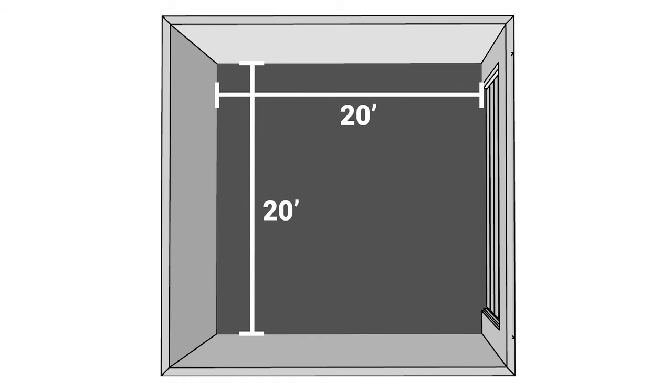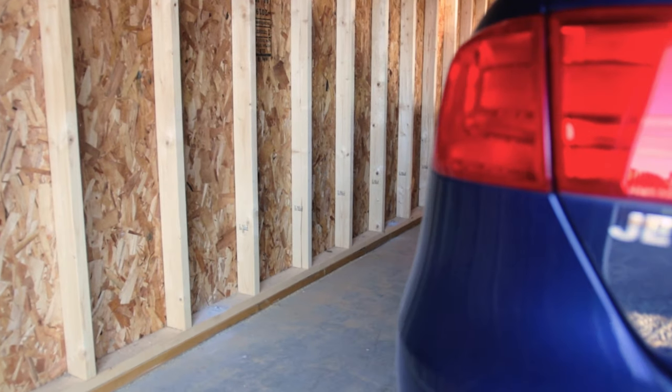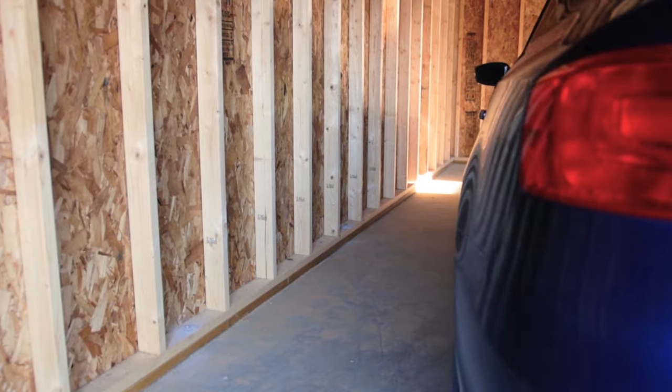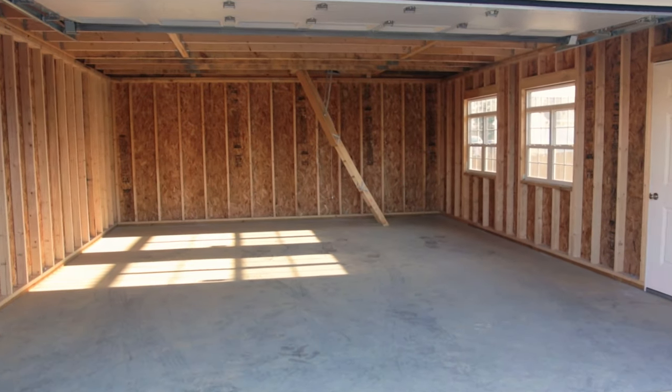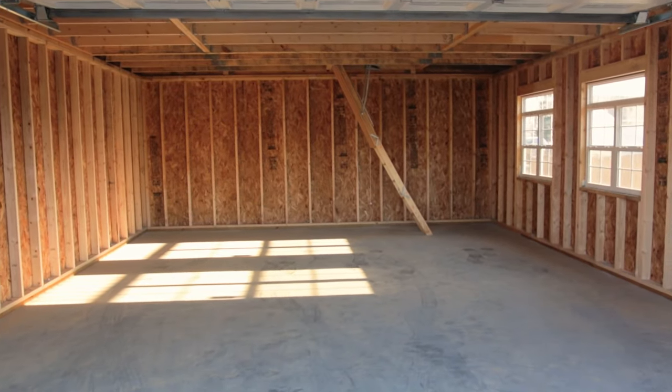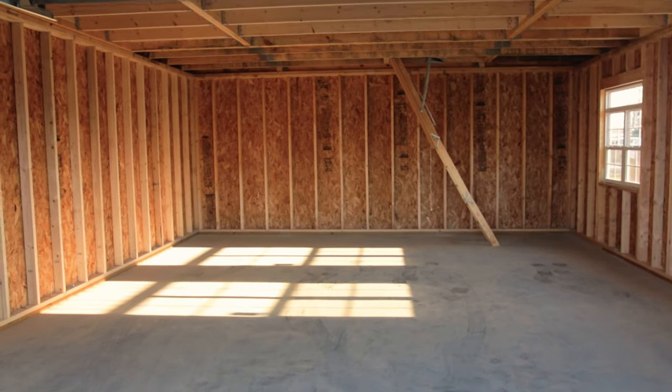So what are the minimum dimensions for a two-car garage? Generally speaking, 20 by 20 is the smallest you can make a two-car garage. We still find that's a bit tight for most people because you can only fit two really small cars in it. It's pretty hard to open the car doors without hitting things, and you don't really have room for storage along the walls. This particular garage is 20 by 26, so we're making up a bit of extra storage space at the end, but generally most folks want something a little bit bigger.